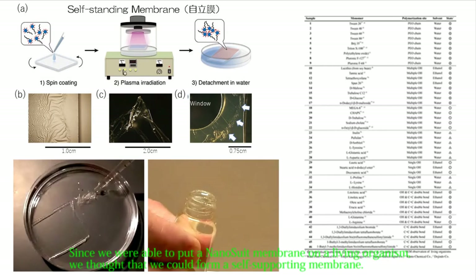Since we were able to put a nanosuit membrane on a living organism, we thought it would be possible to form a self-supporting membrane. Plasma was applied to a spin-coated solution. Nanosuit membranes can be made from a variety of compounds, and biocompatible molecules can be selected. This self-supporting membrane does not dissolve in water, ethanol, or xylene. Self-supporting films can be formed from various solutions, and we think that a covalent bond is formed by plasma irradiation.